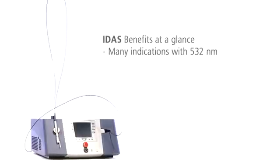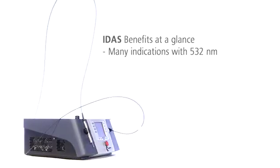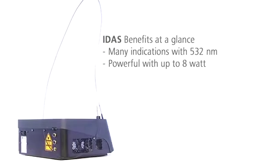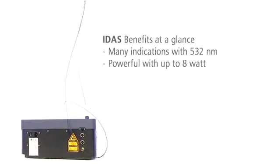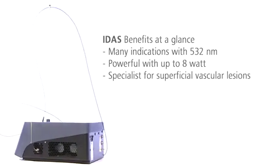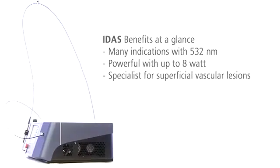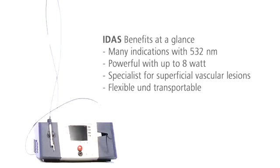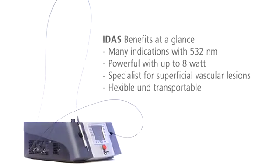The laser system IDIS with its green light is very versatile. With a peak power of 8 watts, it is highly effective for vascular, endovascular, pigmented and surgical indications. It is also a specialist for superficial vascular lesions. With its compact design and transportation allowance, IDIS can be used at various locations.